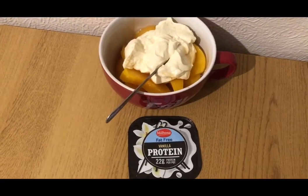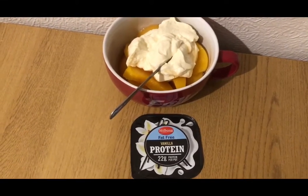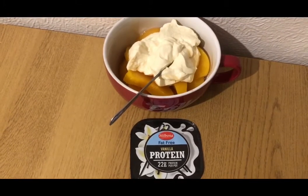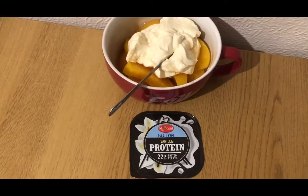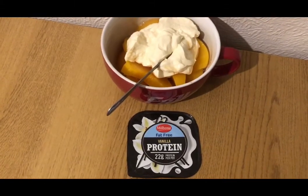I've got some tin peaches and a protein pot for 2 smart points. I've got half a tin — a massive tin — of Lidl's Peaches in juice. I've drained the juice off, they are 0 smart points. And I've got a Lidl's Vanilla Protein Pot for 2 smart points.